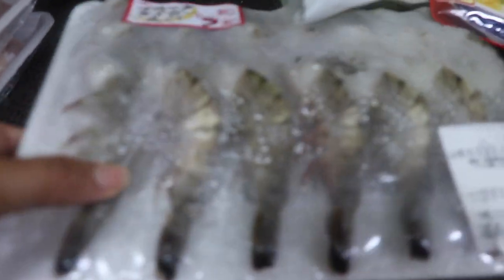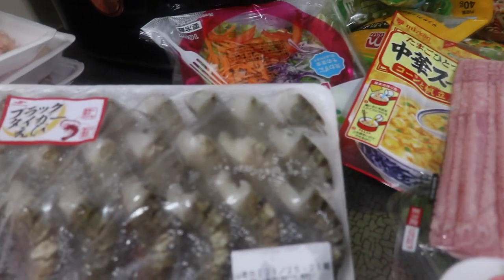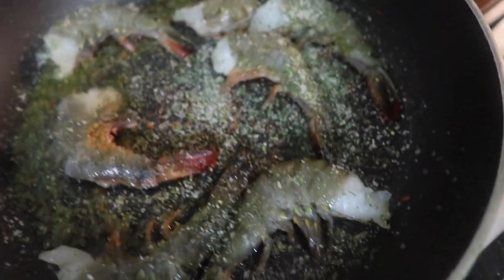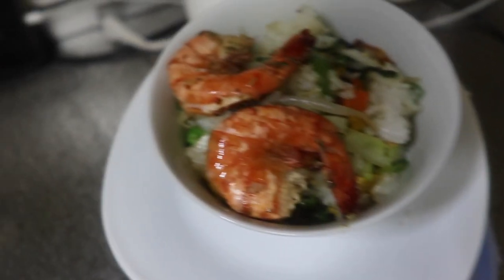So I'm going to talk about the shrimp first. These were on sale — well, for Japan, it was on sale. These are fresh and they're already deveined. You get 21 pieces, and I'm going to cook some shrimp fried rice. These are actually frozen, so I'm going to defrost them — open them up, put them in some water, and continue on with what I bought from the store.